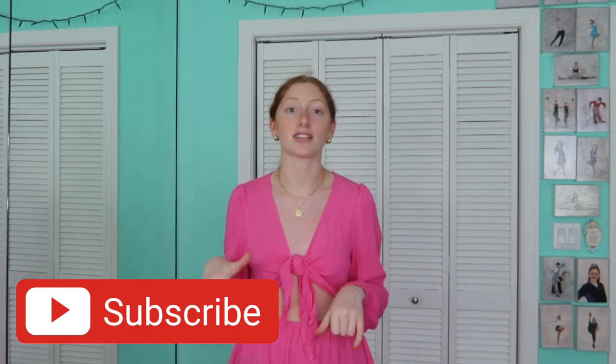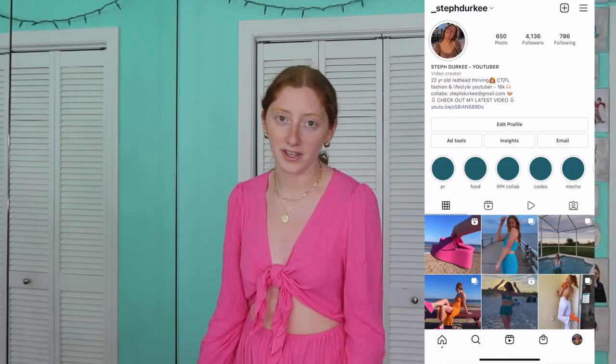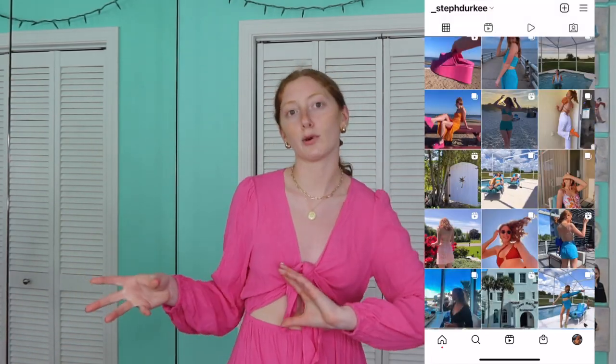That is everything I want to show you guys in today's haul — I hope you enjoyed! Be sure to subscribe, and if you did enjoy, give this video a big thumbs up. Thank you to Cupshe for sponsoring today's video. Use my code STEPH15 for 15% off your order. Links, sizing, and the discount code are all in the description box. All my socials are down there as well. Leave me a comment and let me know what piece you're thinking about getting — bikinis, dresses, tops, shorts — it helps me pick stuff for you guys. I'd love to chat in the comments. Have a fab day and I'll see you in my next video!